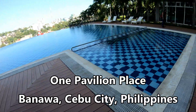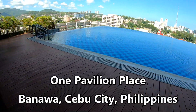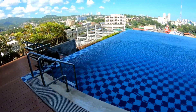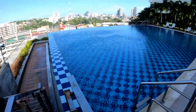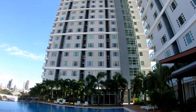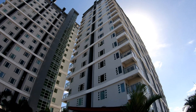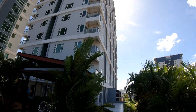Hello and welcome to the Philippines. Today we're looking at One Pavilion Place in Banawa, Cebu City, the Philippines. I did a previous video about rentals of a one-bedroom and two-bedroom condominium here, owned by One Pavilion Place. I'll give you a little bit of information about rentals by private individuals later in this video, but we're going to focus mostly on those that are for sale at the present time.